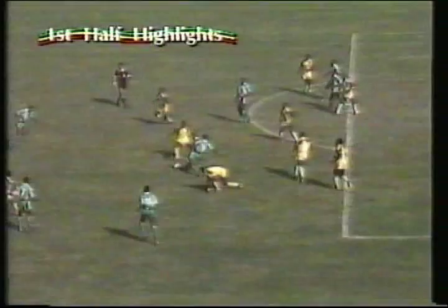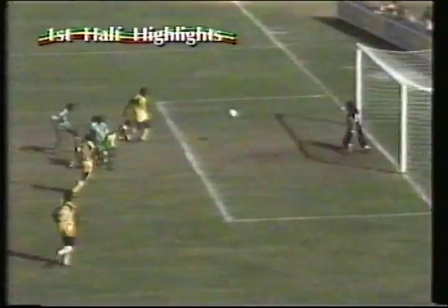Nigeria quickly into their stride in the all-green strip. Remember, they won their group with a 100% record. They've never lost to Ghana in two previous AFCON meetings, and they have an early goal through Adipoju.